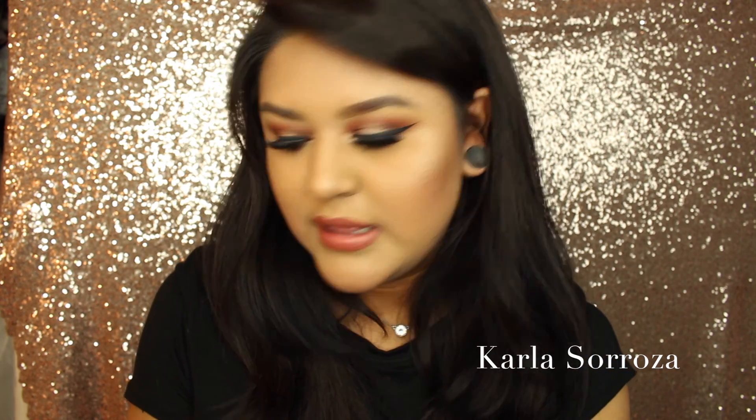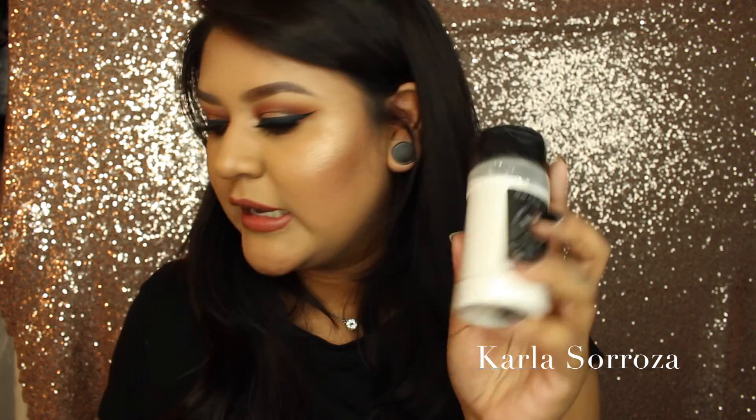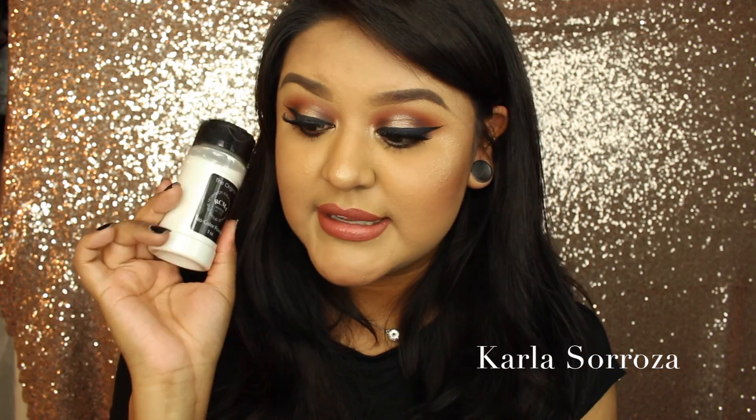The other thing I got from Nigel's was the RCMA No Color Powder. This has been so hard to get, so I'm happy I finally picked it up. I heard it's supposed to be a great dupe for the Laura Mercier Powder. If you're trying to find a good quality translucent powder, check this out — it is amazing.